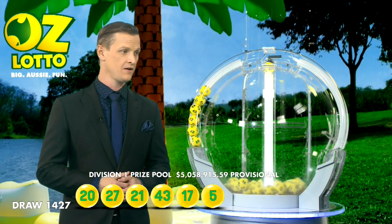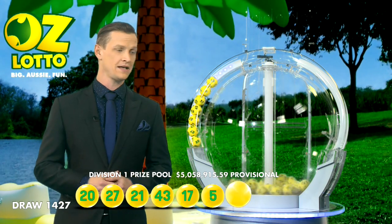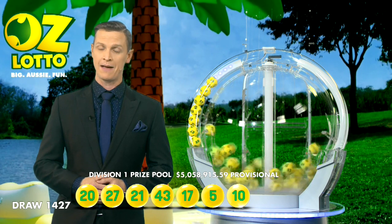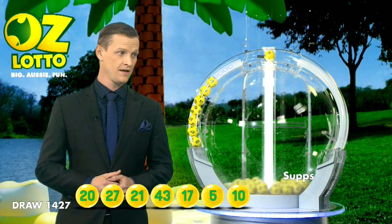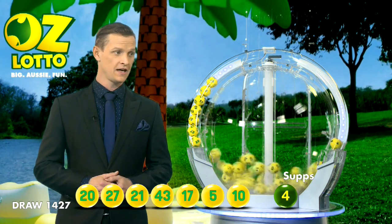Now this week you'll also need number 17, followed by number 5 and number 10. So let's recap those numbers: we have 20, 27, 21, 43, 17, 5, 10.